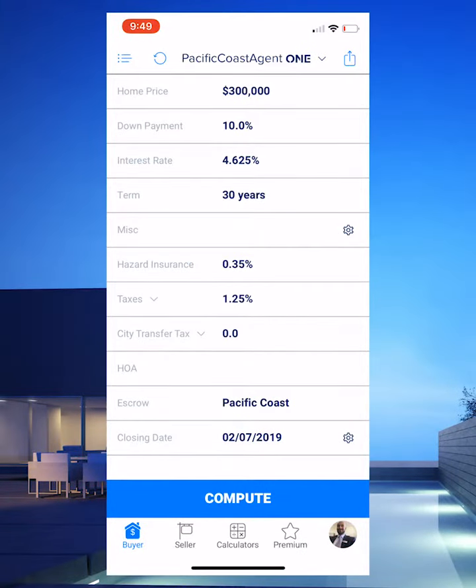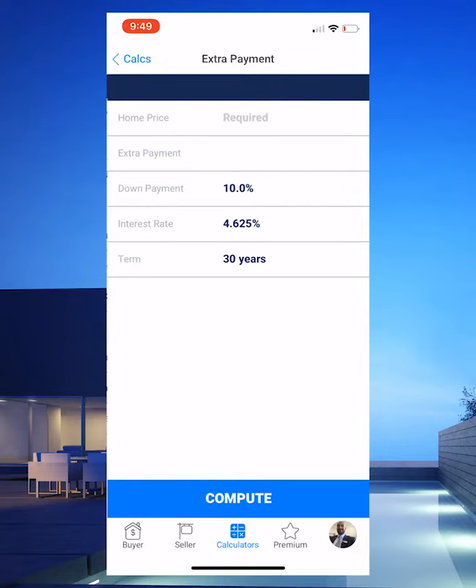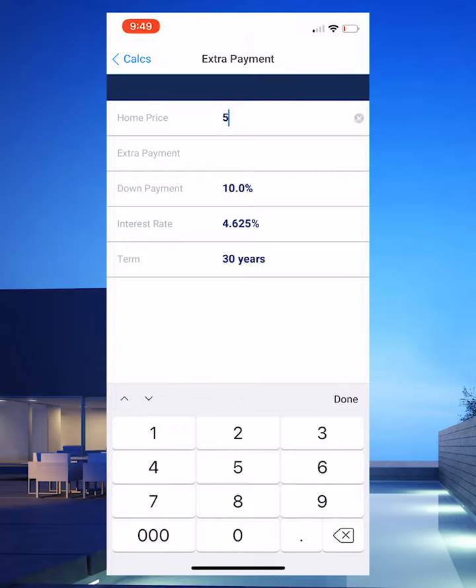Hey everyone, Jerry here. I want to show you a really cool little calculator located within our Pacific Coast agent app — the extra payment calculator. That's a great way to help your prospective buyer see the light at the end of the tunnel when buying a new home. So for example, let's take a really cool scenario.